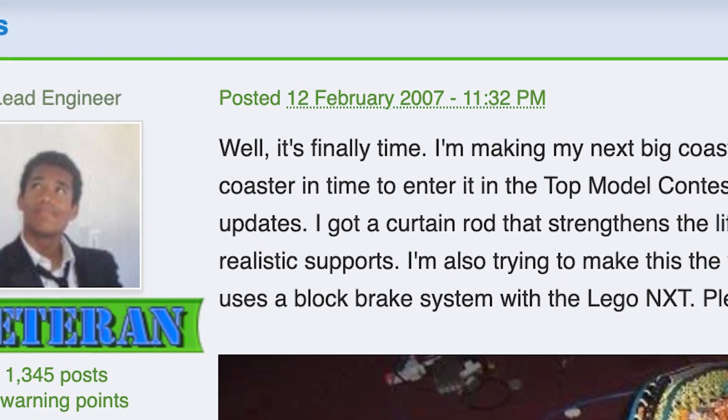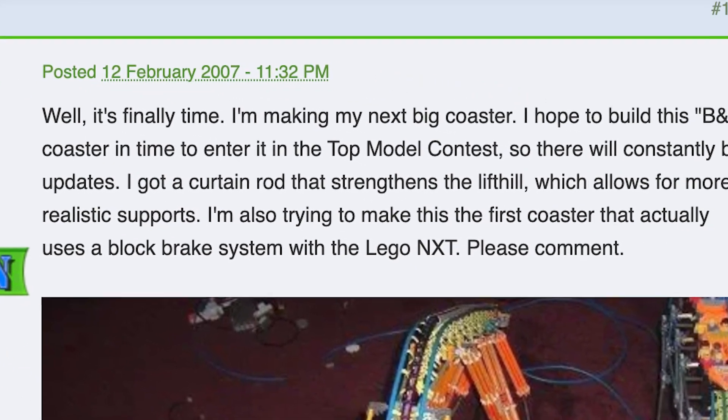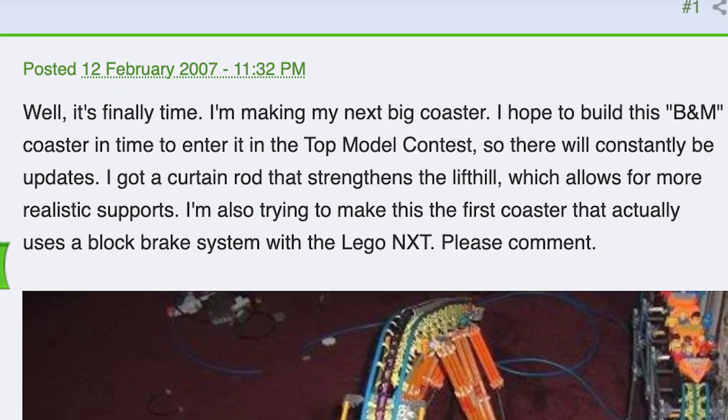Well, it's finally time. I'm building my next big coaster. I hoped to build this B&M coaster in time to enter it in the Top Model Contest, so there will constantly be updates.